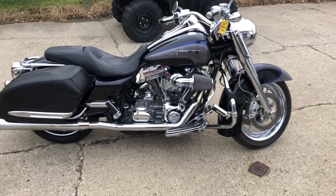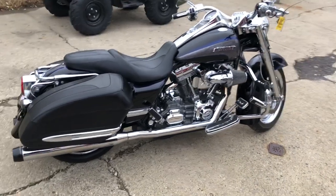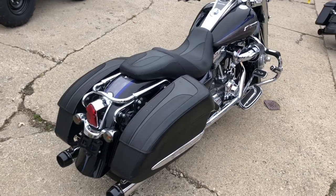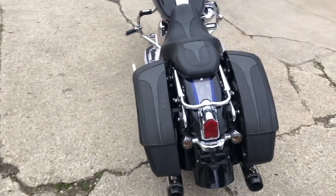Hey guys, approvalpowersports.com here. Anybody that wants to stand out from the crowd, check this one out — 2008 Screaming Eagle Road King for sale. This one's got the Stage One kit, 110 cubic inch Screaming Eagle motor. This thing runs strong.